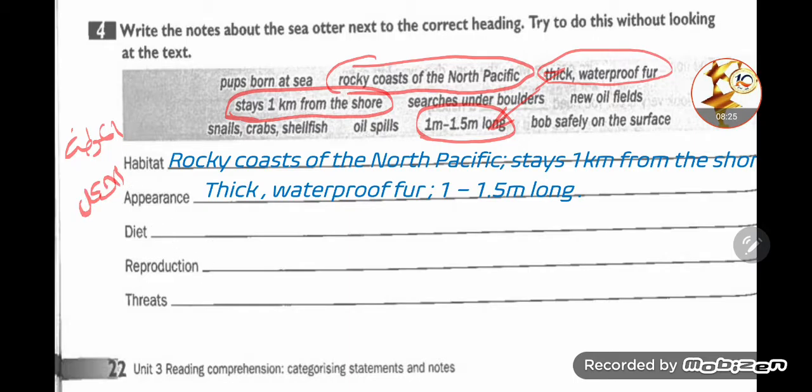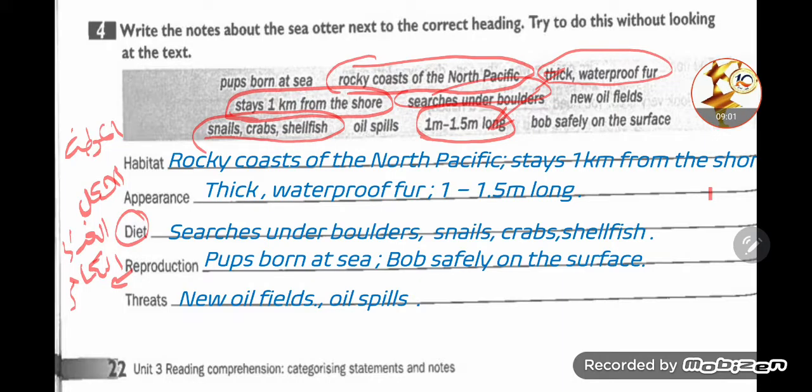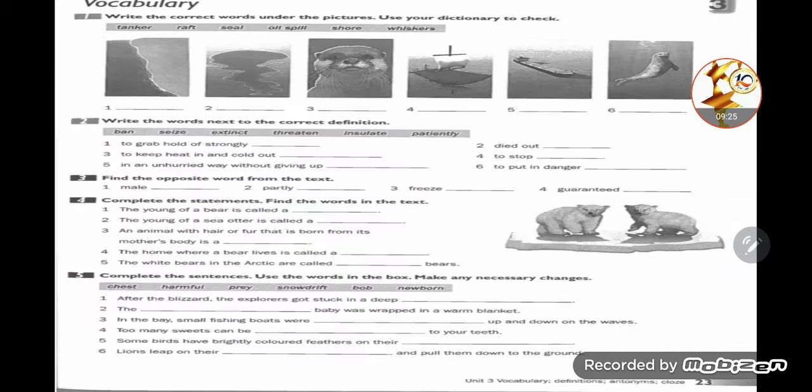Diet for sea otters: snails, crabs, and shellfish — they search under boulders for food. Reproduction: the pups are born in the sea, and they pop safely on the surface — يعني بيطفوا بشكل آمن على سطح البحر. Threats: new oil fields and oil spills — اللي هو التسرب النفطي.